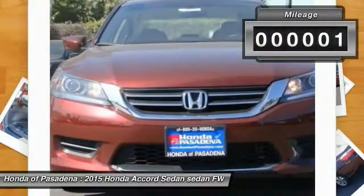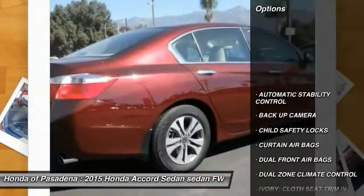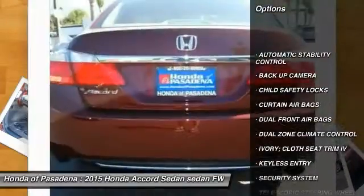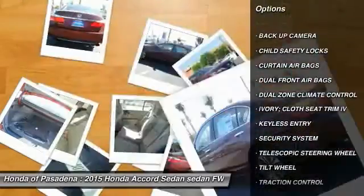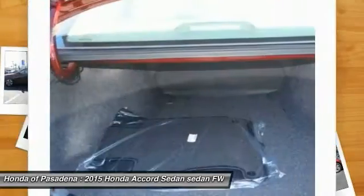This vehicle has less than 100 miles. Here are some of this vehicle's great options: keyless entry, backup camera, traction control, automatic stability control, security system, child safety locks, dual zone climate control.